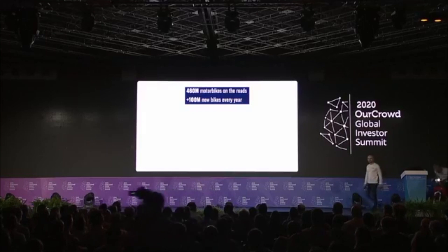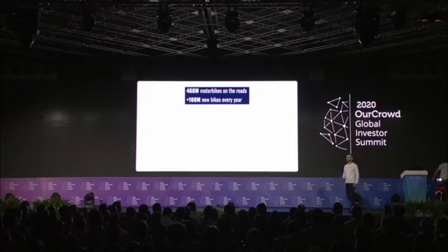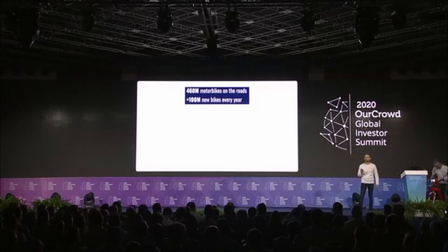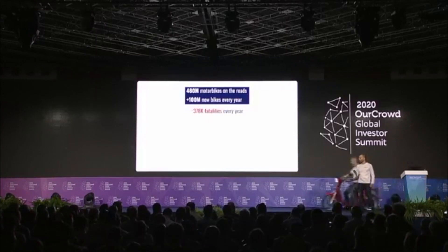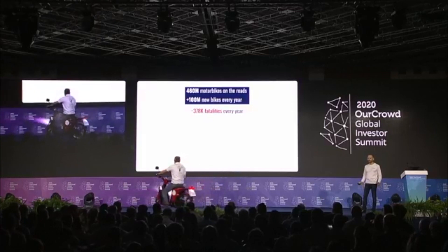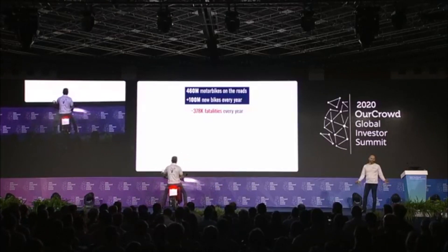There are 460 million existing motorbikes across the globe, and every year we have an additional 100 million units added. Yet, as Hillel mentioned, motorbikes account for almost 400,000 fatalities a year. It's a staggering number, but it's not a surprise.